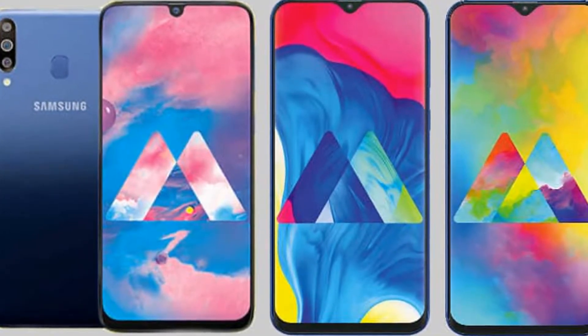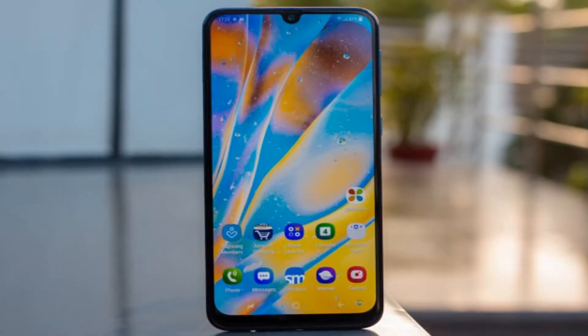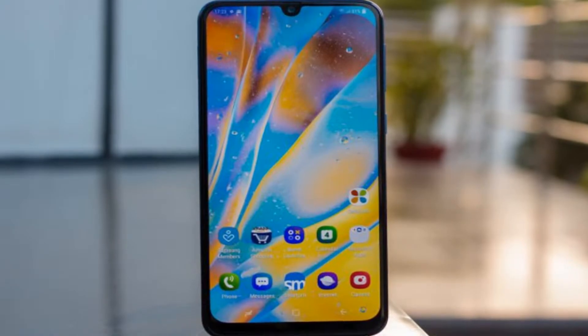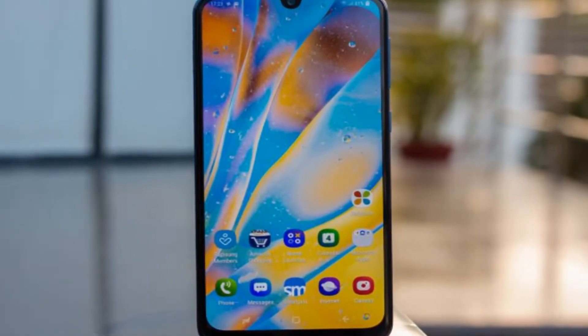The device draws charge from a Li-ion battery. The capacity of 5,000mAh Li-ion gives it a healthy backup for hours. Samsung Galaxy M30 price in India starts from Rs 14,990.